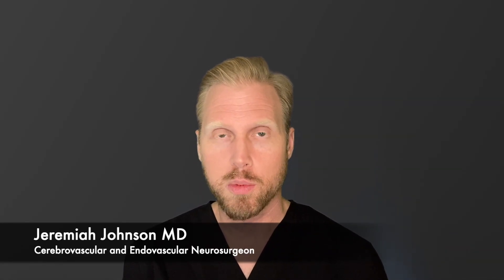Hello, my name is Jeremiah Johnson. I'm an associate professor in neurological surgery at the University of California, Los Angeles. And today we're going to talk about one of the most important neurosurgical diseases, brain aneurysms.